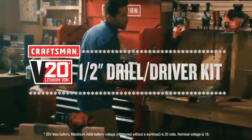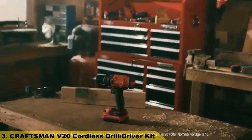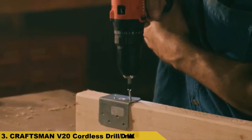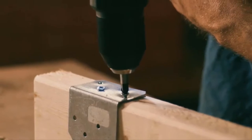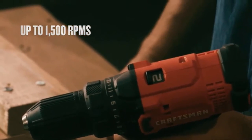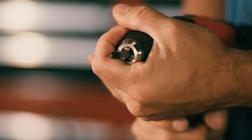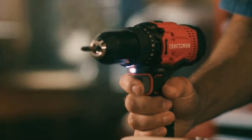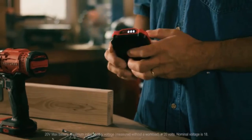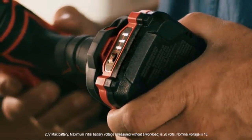Number 3. Tackle your tough tasks effortlessly with the Craftsman V20 20-volt max half-inch drill driver kit. The motor produces 280 unit watts out, offering plenty of power. A two-speed gearbox allows for torque control in drilling and fastening applications, while a 1/2-inch keyless chuck makes it easy to change bits. It includes an LED light that helps provide illumination in dark work areas.